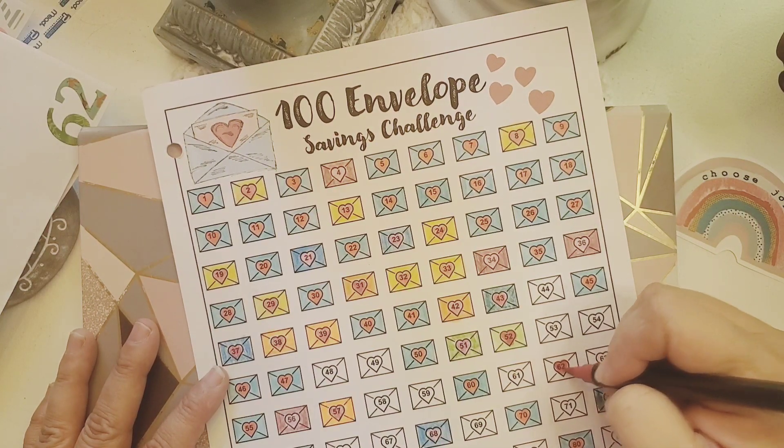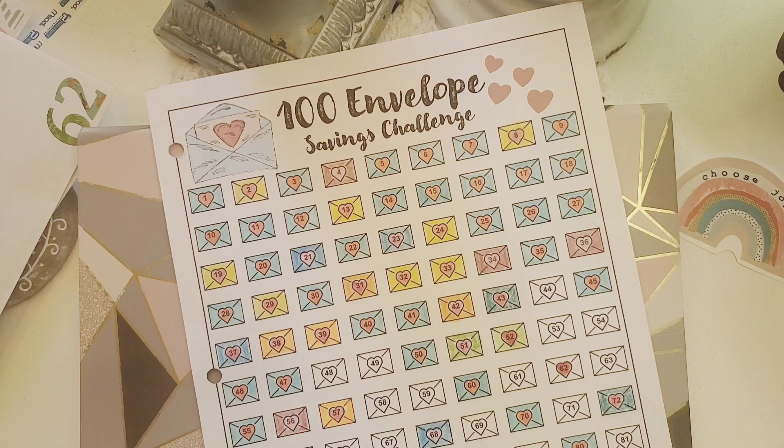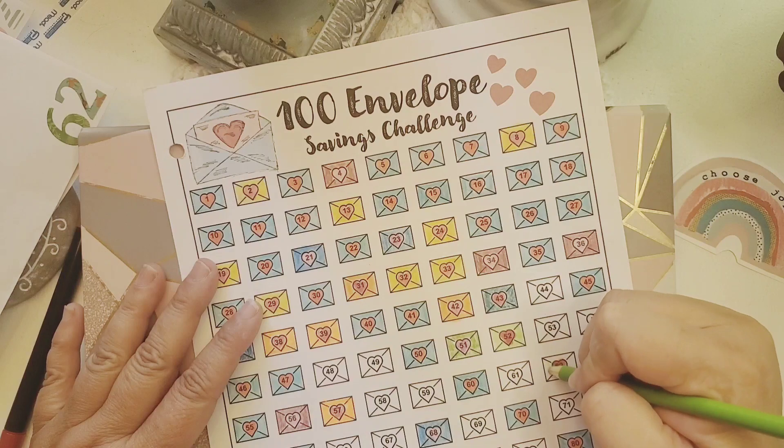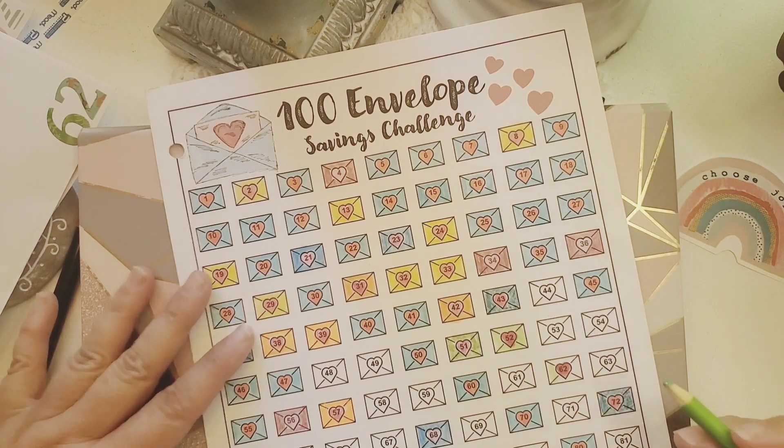How about a green one? Let me color this one in on my tracker for number 62.